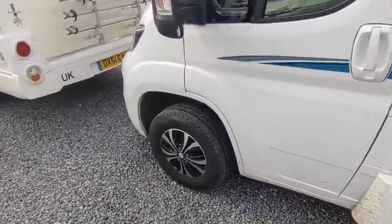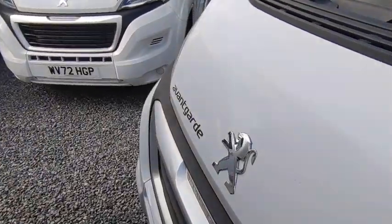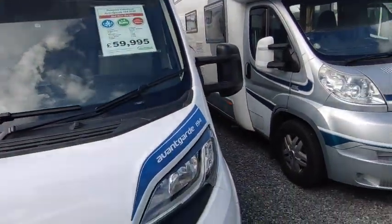Just the right size — not too big, not too daunting for getting around the country lanes, but enough comfort and storage space for an extended tour if you wanted to. We've also got this very slightly used Compass 194 which I've done a separate video of, on a '22 plate.